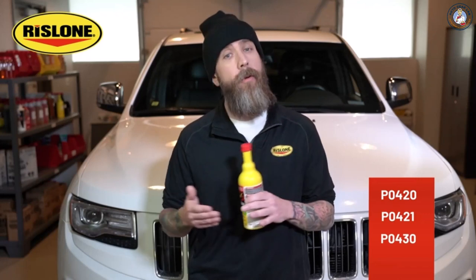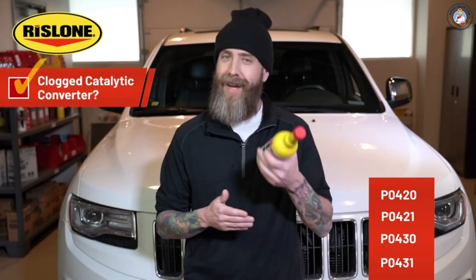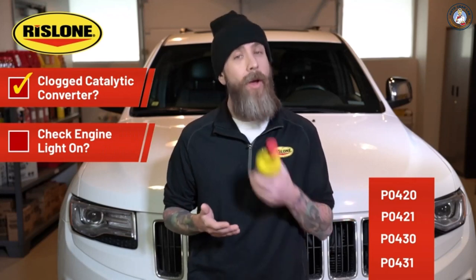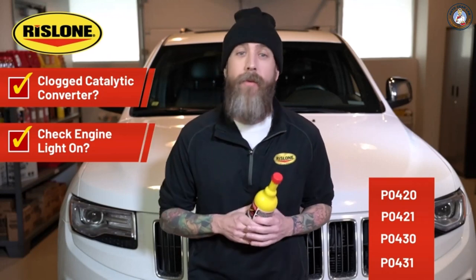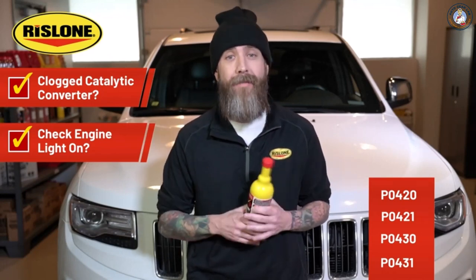Speaking of check engine lights, many auto parts stores will actually give you a free diagnostic code reading if your check engine light is on. Some of the most common codes you might get are P0420 — actually the most common — P0421, P0430, and P0431. This is why our new Rislone Cat Complete is the product to go to when you have these symptoms. Clogged catalytic converter? Got you covered. Check engine light stuck on? We've got your back. It sure beats replacing a catalytic converter, which can cost you thousands of dollars.